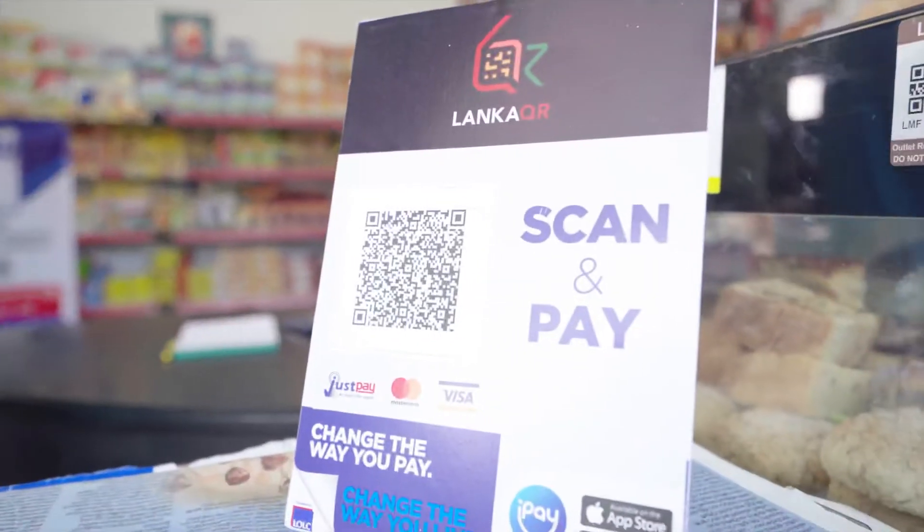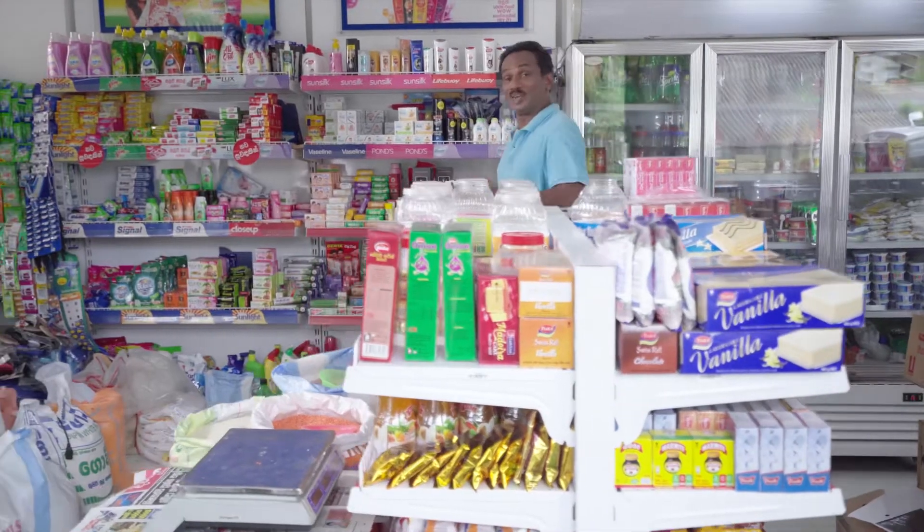Let's get the QR code in the QR code. Let's get it. You don't get the iPay.